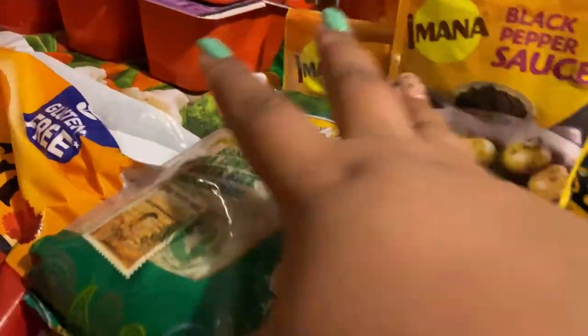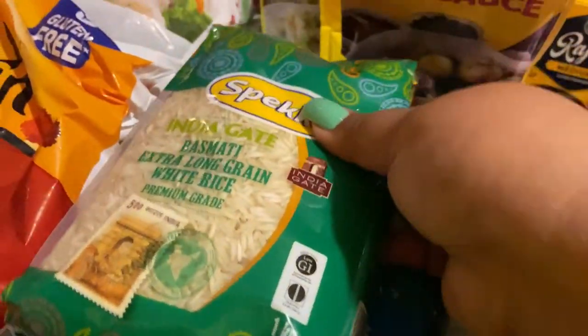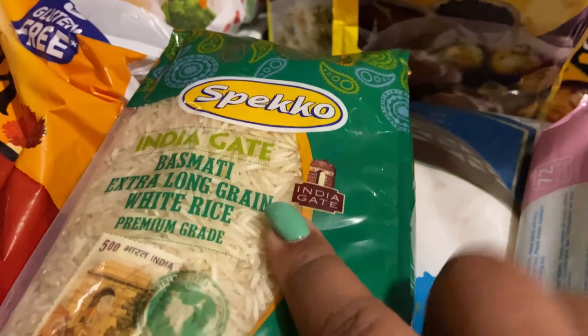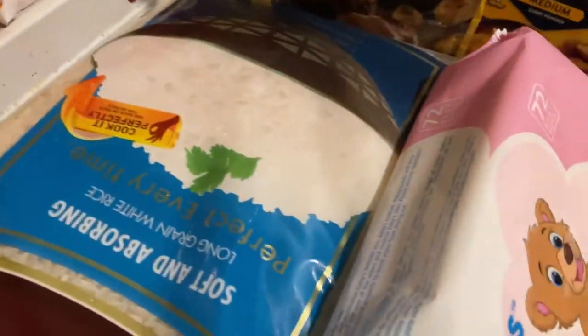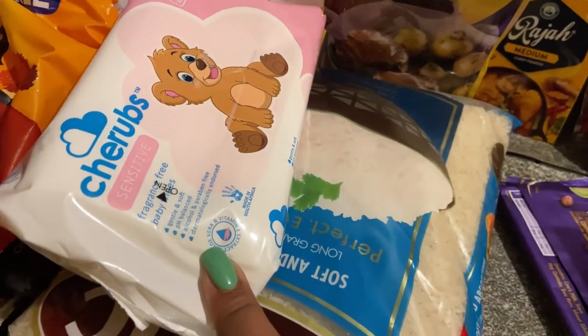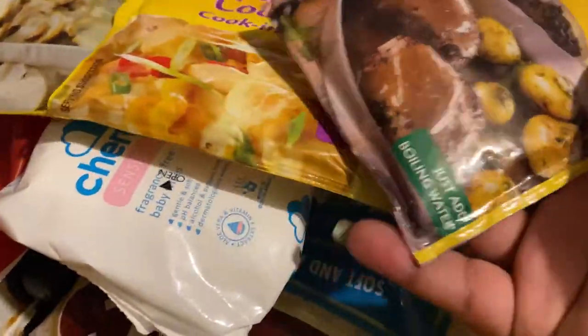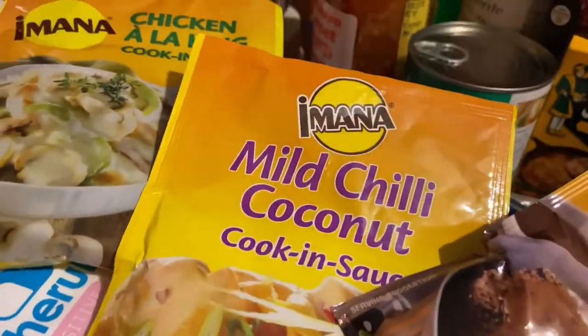I have a pack of Country Crop, four Jives, and a box of Kellogg's. I bought basmati rice for biryani, and tastic long grain rice — it was on special so I bought a pack. Then I have a pack of wipes, and three cooking sauces: chicken à la king, mild chili, coconut, and black pepper sauce.